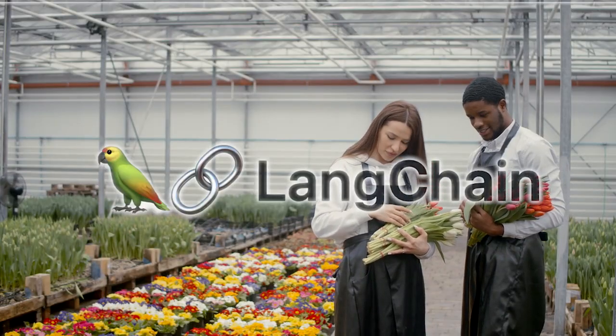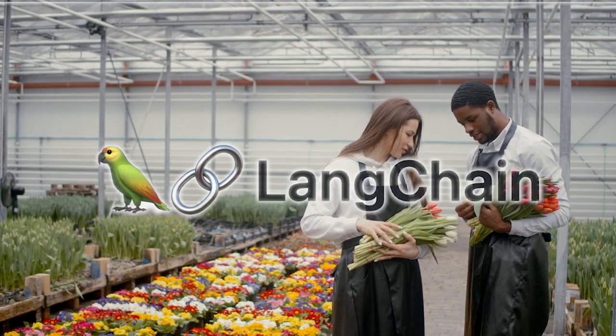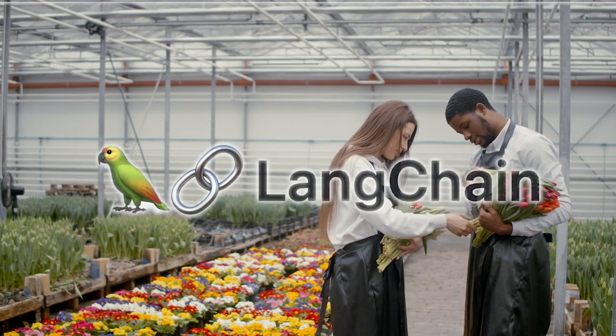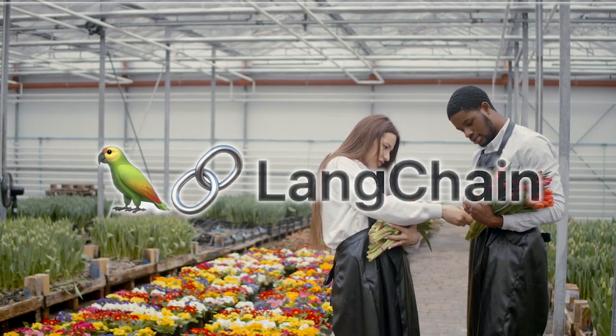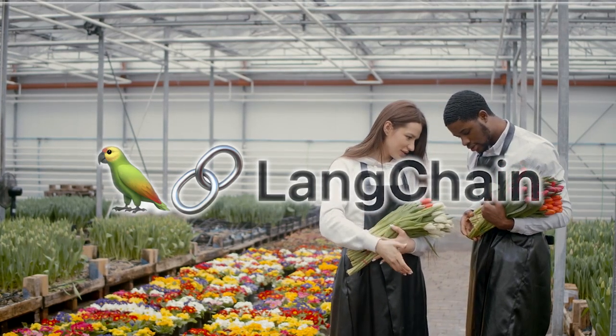In the context of agriculture, Langchain can serve as the backbone for developing intelligent chatbots that can assist farmers in real-time decision-making, or even automate specific tasks based on the analysis of natural language data.